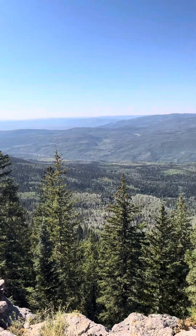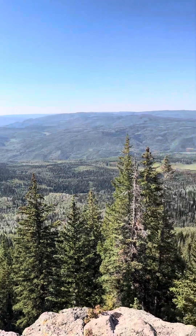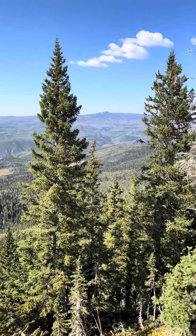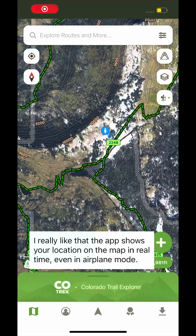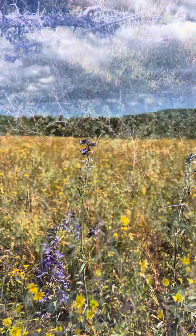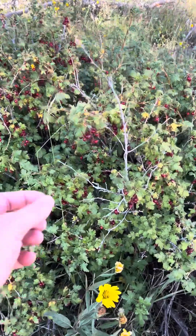The trail didn't take me over to these particular views, but I was able to use Cotrex to help bushwhack to a spot where it looked like there would be thinner trees and a steep drop-off with a view to the north. I also used it to help bushwhack back to the trail, as these meadows were kind of nondescript — there wasn't enough topography to use as a landmark.